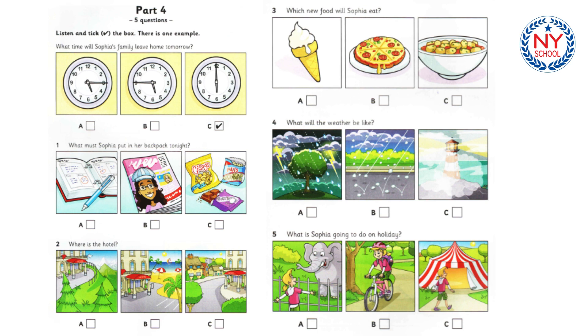Three. Which new food will Sophia eat? Will there be lots of pizza in Italy? Yes, and they make delicious ice cream there too. But you should try something new. Like what? Well, they make little balls which are made of flour and potato. You eat them with sauce. OK, I'll try those.